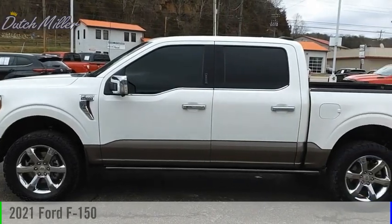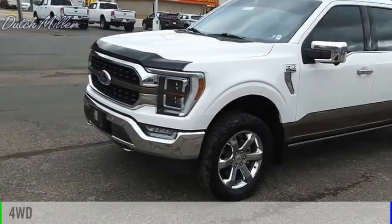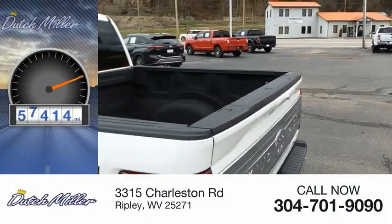Come test drive the 2021 F-150. This vehicle is powered by a four-wheel drive, six-cylinder, 3.5-liter engine. This vehicle has less than 70,000 miles.